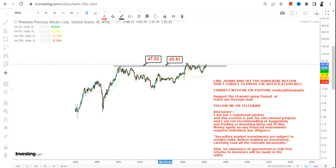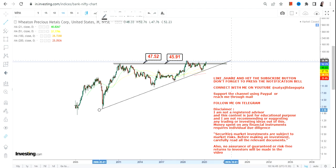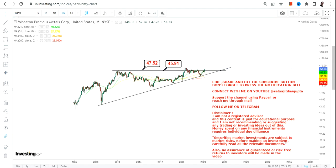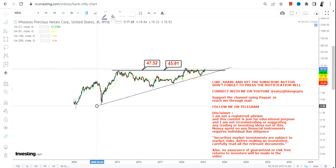But for the sake of risk management, please don't go below $47 and $45, where $47 is going to be our support and $45 is going to be our stop loss. Please do not go below these two specific levels as far as the lower end of the range is concerned.